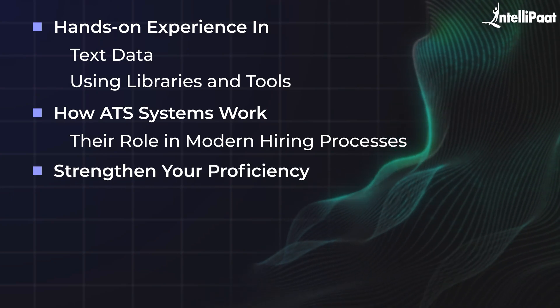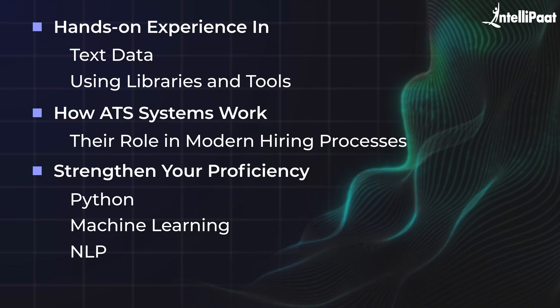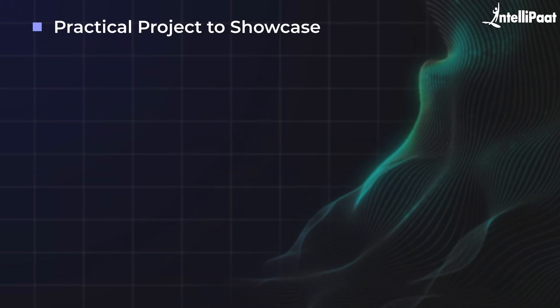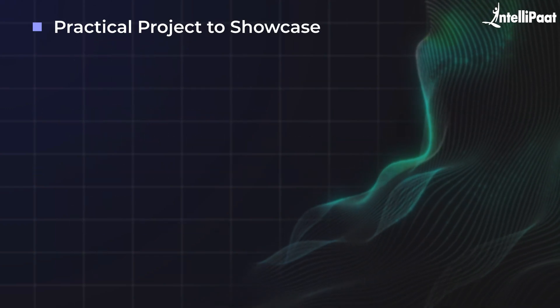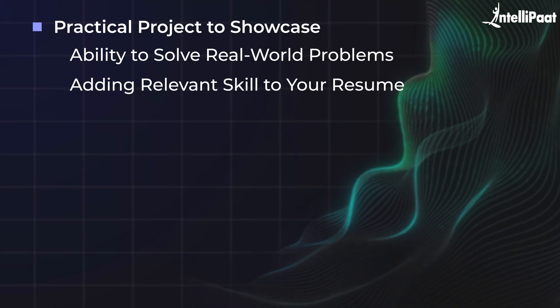This project will strengthen your proficiency in Python, machine learning, and NLP, making you a more attractive candidate for roles in data science, AI, and software development. Plus, it gives you a practical project to showcase, demonstrating your ability to solve real-world problems and adding a highly relevant skill to your resume.